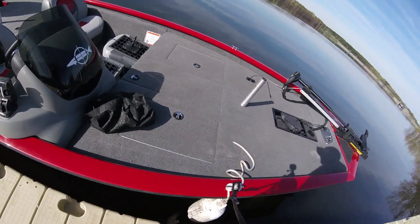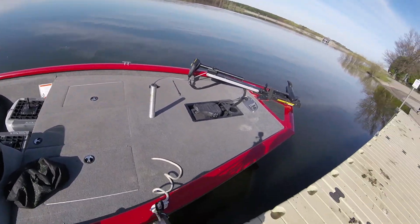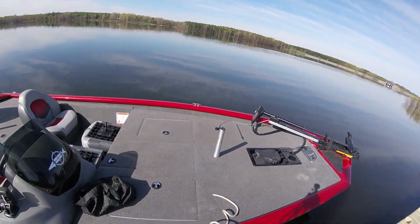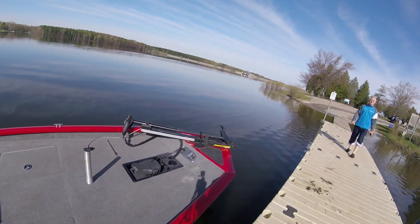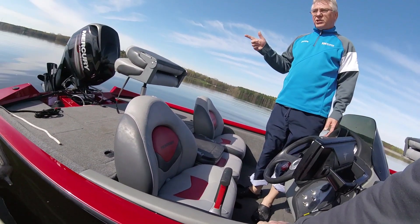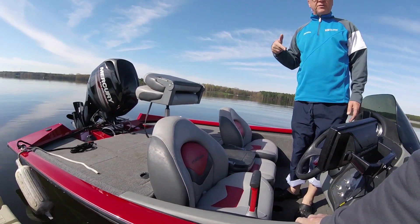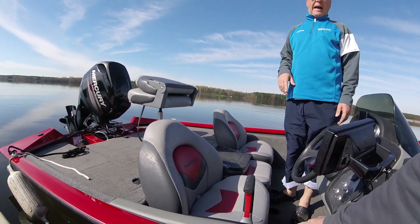I'm so excited. Well, it still floats — that's a good thing. No major leaks, so that's a positive. Engines don't like being started if they're not in the water because they're self-cooled, so that would be really bad.